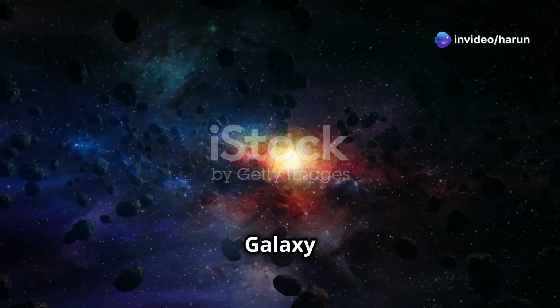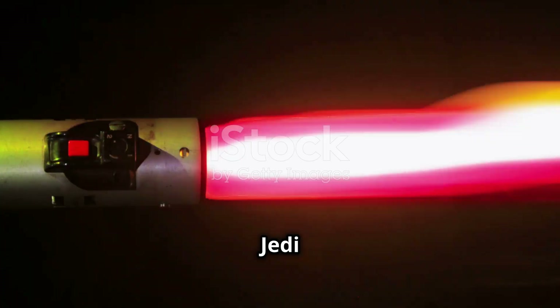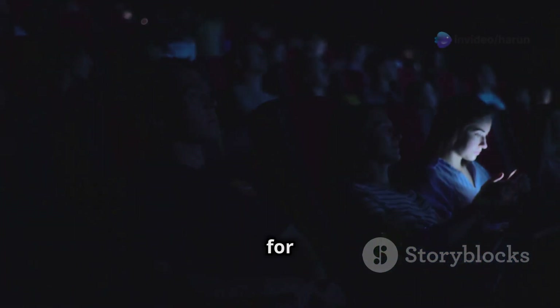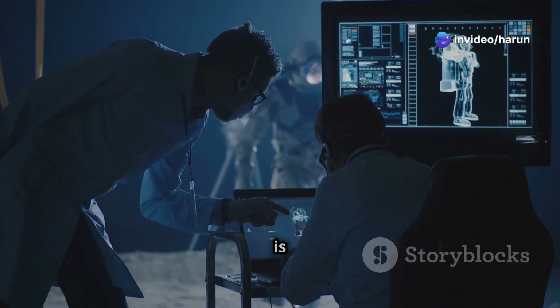A galaxy far, far away — but could it be real? Lightsabers: the iconic weapon of the Jedi and Sith. These elegant weapons of light have captivated audiences for generations. But could we ever build a real lightsaber? The answer, like many things in science, is complicated.